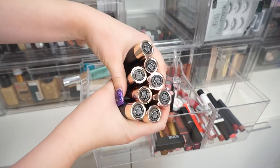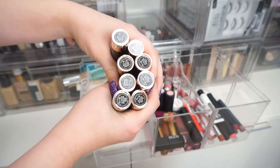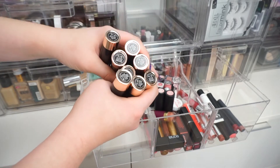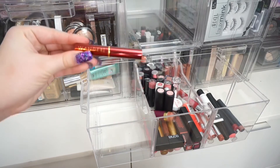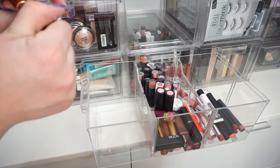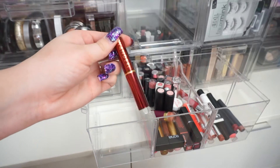I have all of these Anastasia lipsticks. I'm going to keep all of these because I'm literally collecting them — they are my favorite matte lipstick formula. I've gotten these all at TJ Maxx and they're basically all brand new. Next, I have this Wander Beauty lipstick. I'm going to keep this one — I'm actually going to throw it in my purse because it's so petite and would be the perfect color to keep in my bag.